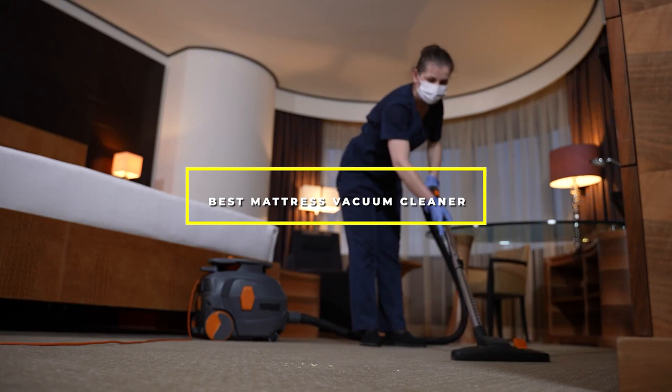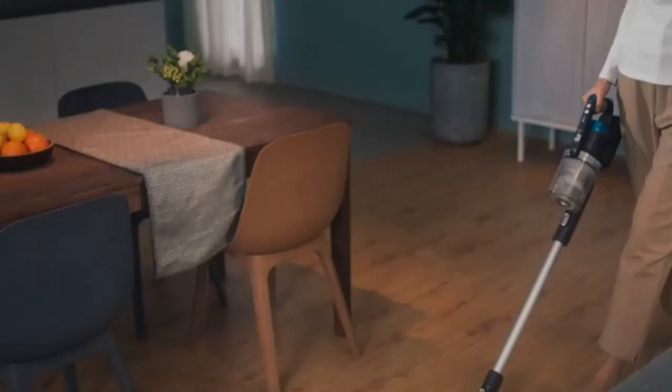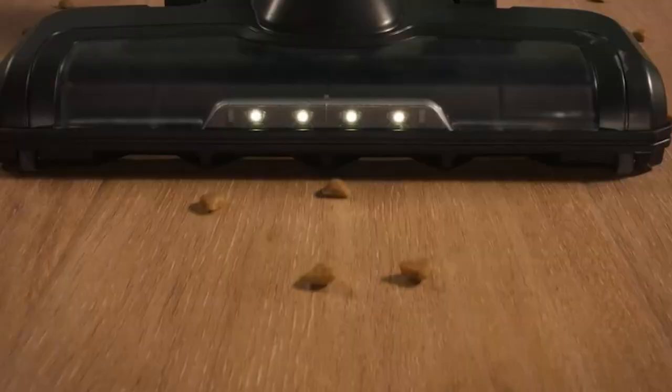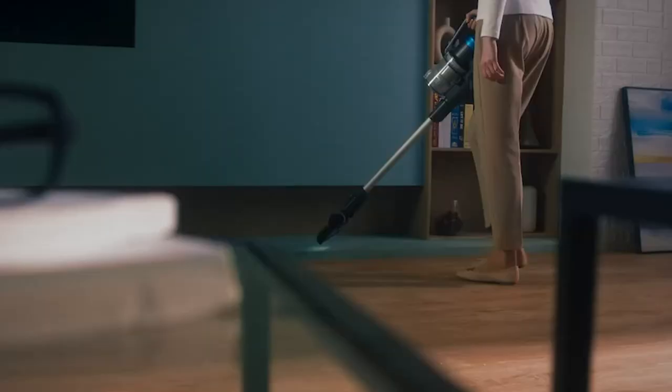Hello guys, in today's video we're going to check out the best mattress vacuum cleaners this year. I made this list based on my personal opinion and I've tried to list them based on their price, quality, durability, and many more. To find out more information about these mattress vacuum cleaners you can check out the description below. If you want to get the best quality mattress vacuum cleaner according to your needs, then watch the video till the end and then decide to buy.